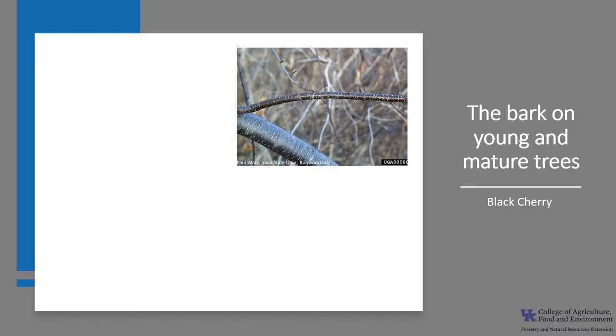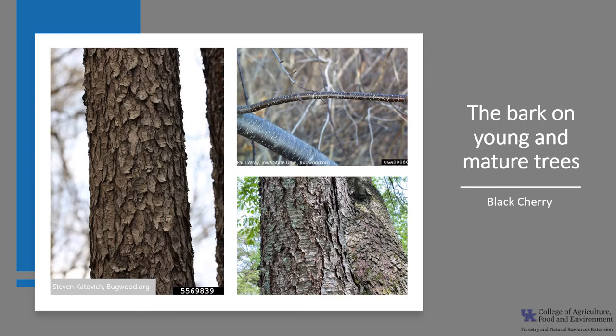The bark is smooth with numerous short narrow horizontal lenticels when the tree is young. It becomes very dark, nearly black, breaking into small, rough, irregular, upturned plates when it gets older. Some have described it as looking like burnt cornflakes.